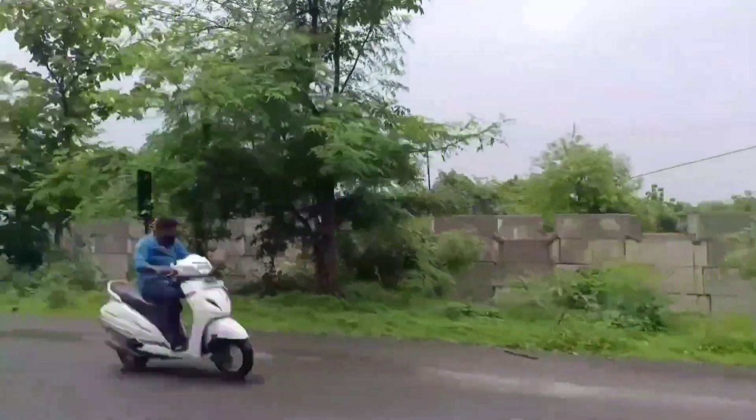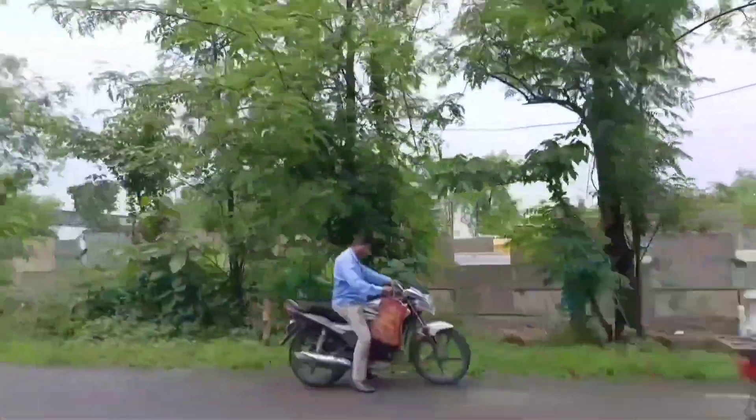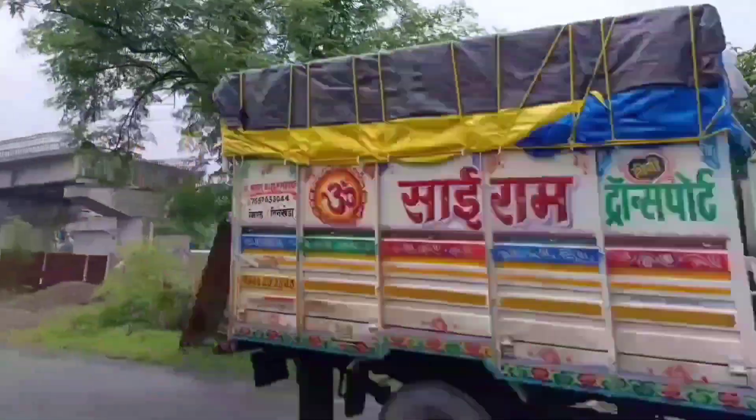We are going to travel to Nagpur, and the transportation on this route is going to become much easier. Friends, if you are watching the channel, 90% of you have still not subscribed. Please do subscribe to the channel.